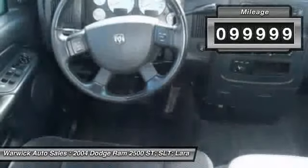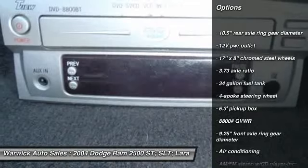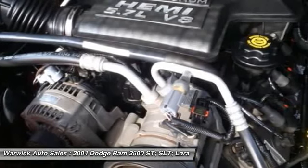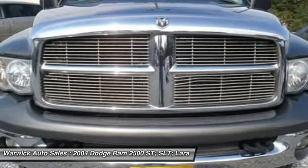Here are some of this vehicle's great options: CD changer, front air conditioning, power steering, four-wheel drive, bed liner, a day-night rearview mirror, remote keyless entry, front stabilizer bar, tinted glass, speed control.